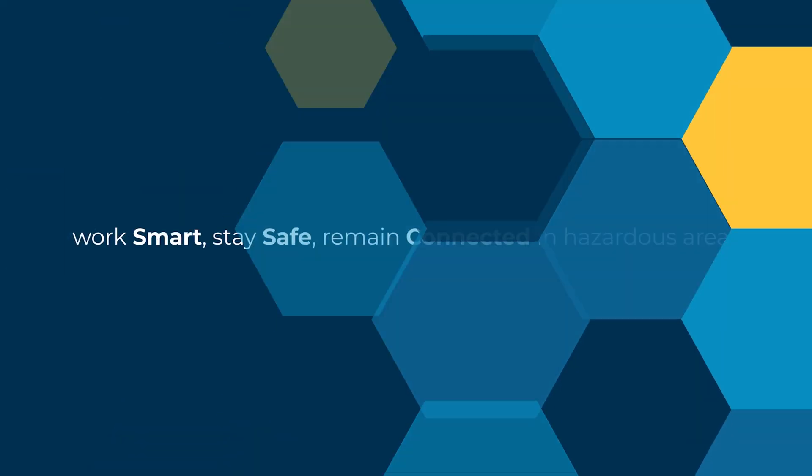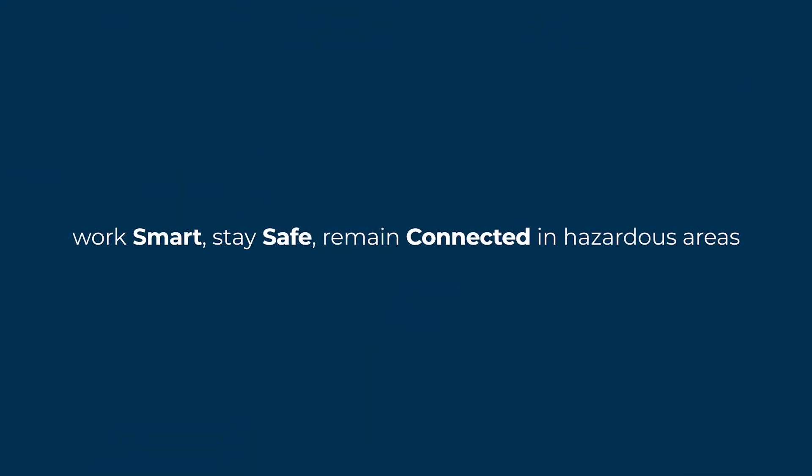Extronics has over 30 years of experience helping customers around the world work smart, safe and connected in hazardous areas and harsh industrial environments.